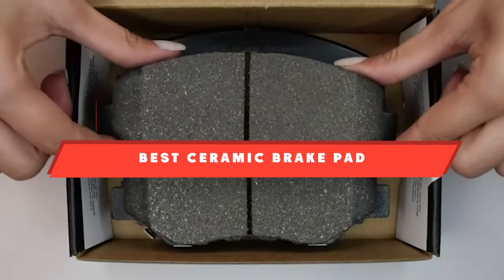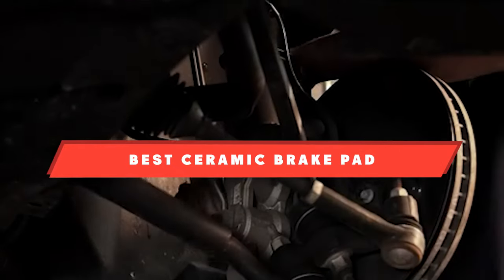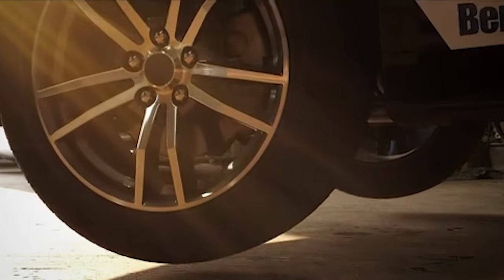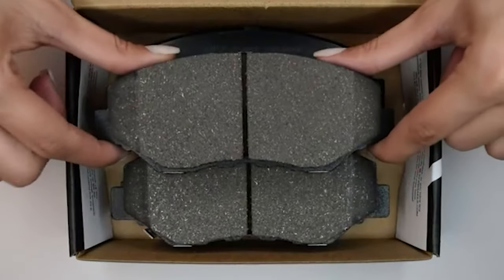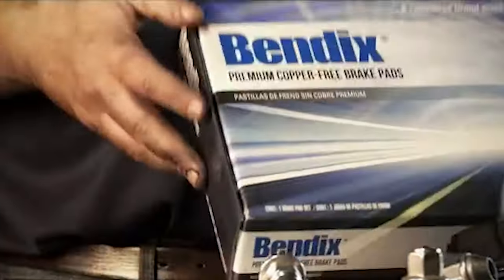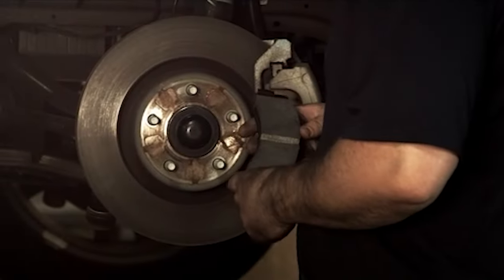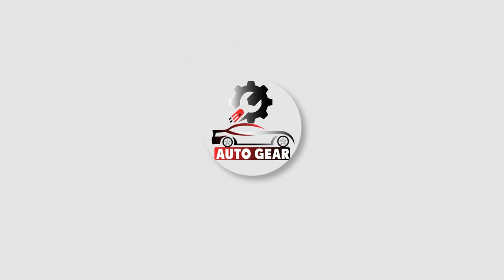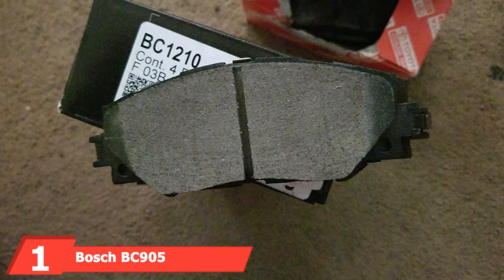If you're looking for the best ceramic brake pad, here's a list you must see. We made this list based on our personal preference and sorted it based on features, prices, quality, durability, reputation of the manufacturers, and customer feedback. We've included options for every type of customer, so let's get started.